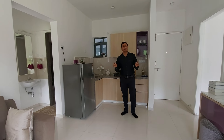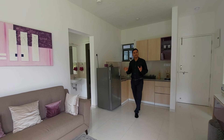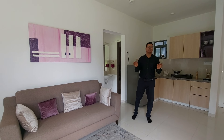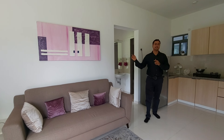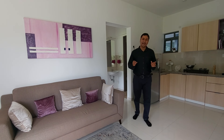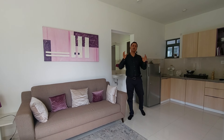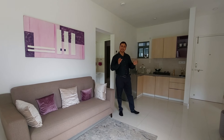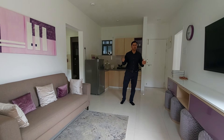This is a 2BHK with a carpet area of 550 square feet. This project is having mountain views and excellent connectivity from both the highways — just 900 meters from Mumbai Pune Expressway, as well as from Old Highway, which is about just 1.2 kilometers away from this property. And this project is situated on the foothills of mountains.